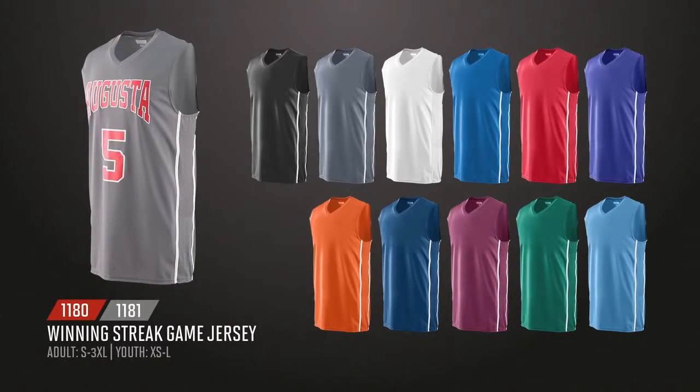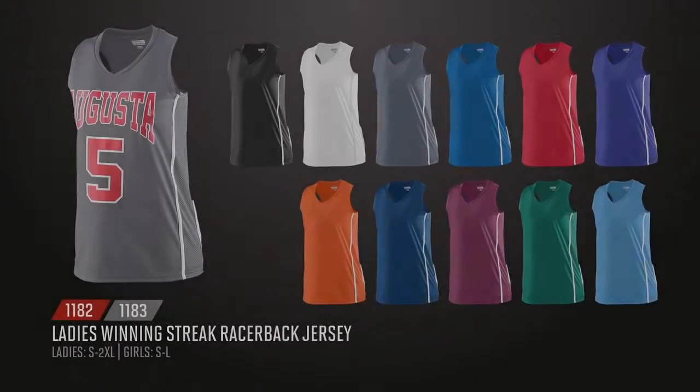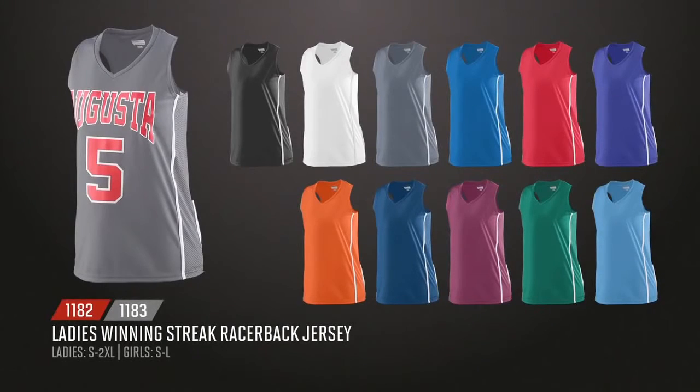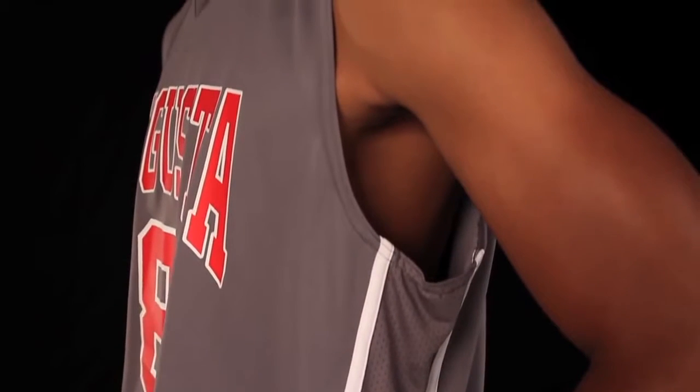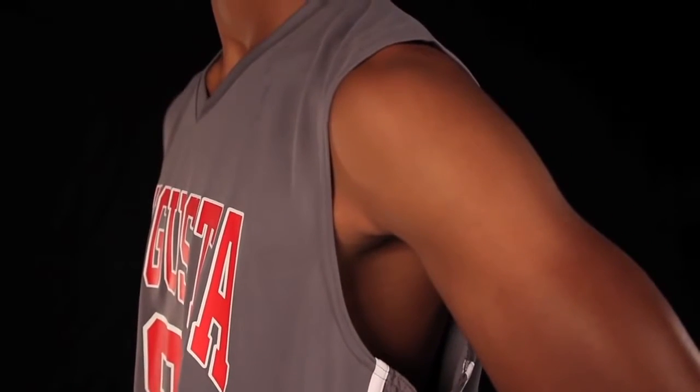Let's review the on-court styles. Available in 11 colorways, Winning Street court styles consist of a game jersey for adult and youth and a v-neck racerback jersey for ladies and girls. All of the jerseys feature poly spandex pinhole mesh side panels for ventilation and a greater range of motion.